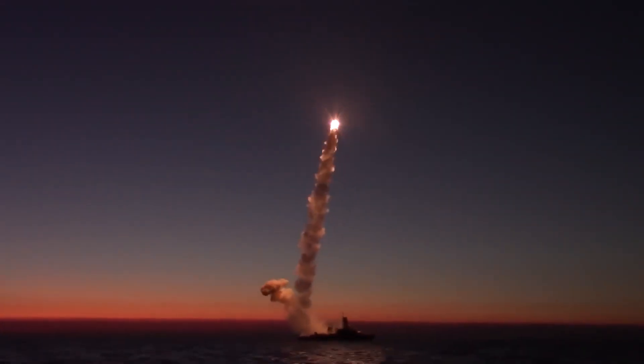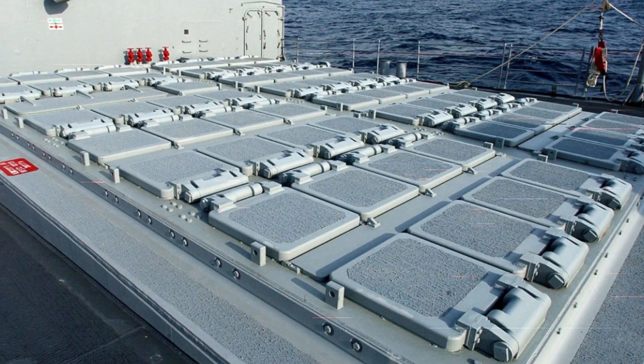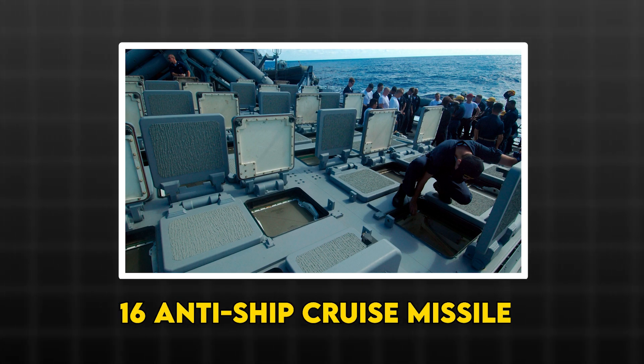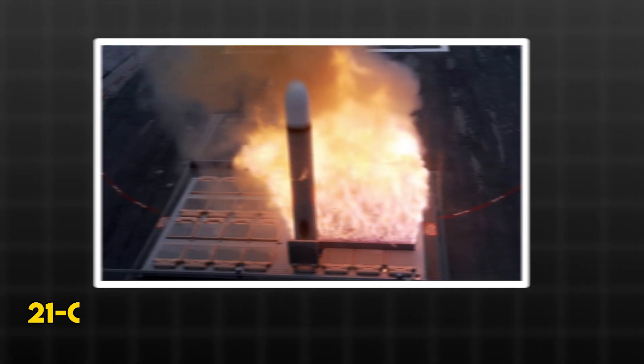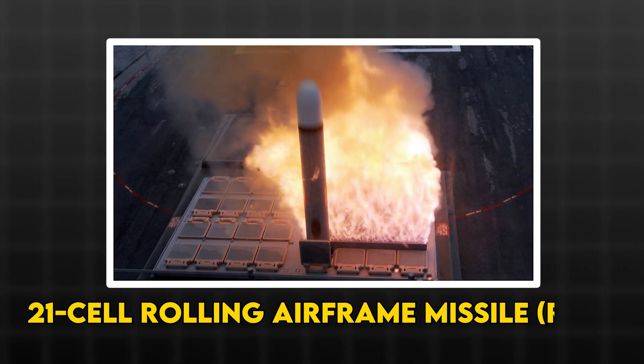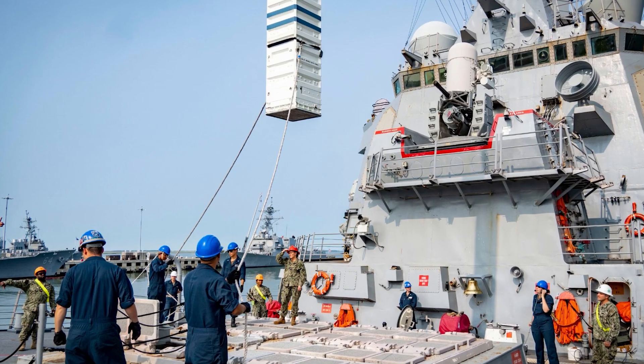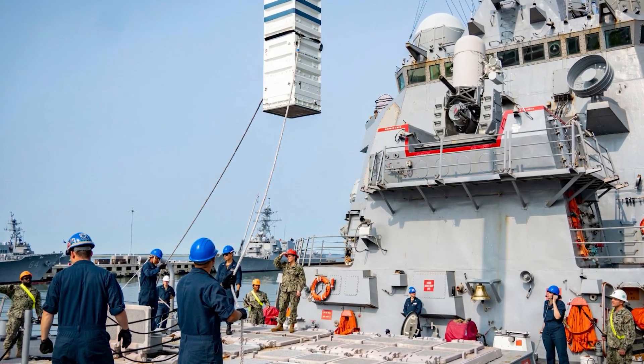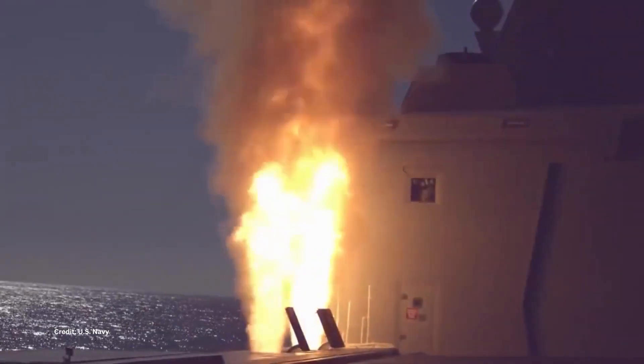Tubes are currency. Constellation walks in with 32 Mark 41 cells, plus separate deck launchers for 16 anti-ship cruise missiles, ASCAMs, and a 21-cell Rolling Airframe Missile, RAM, mount. Even before you count quad packs, the ready-to-fight inventory is deep for a small combatant.